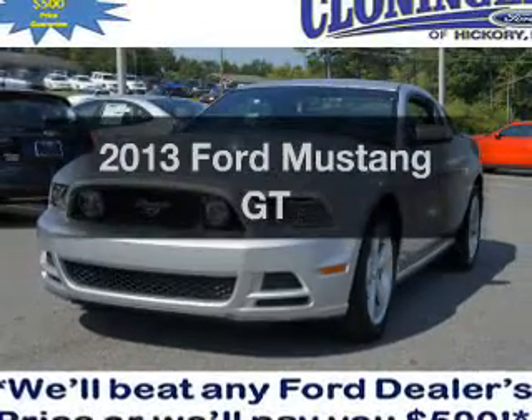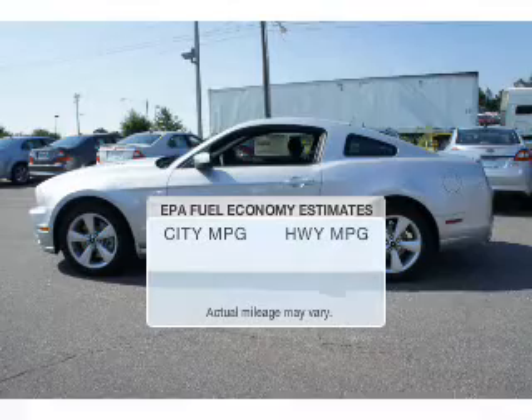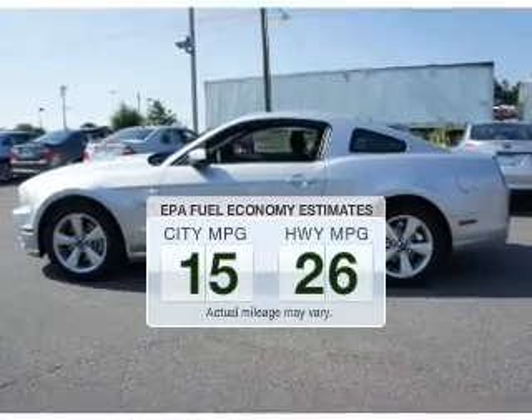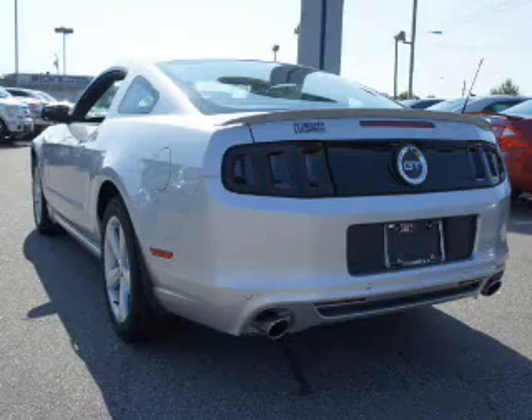Check out this 2013 Ford Mustang. This is the set of wheels you've been looking for. Low emissions and the good fuel economy offered in this vehicle are important to you and to the environment.